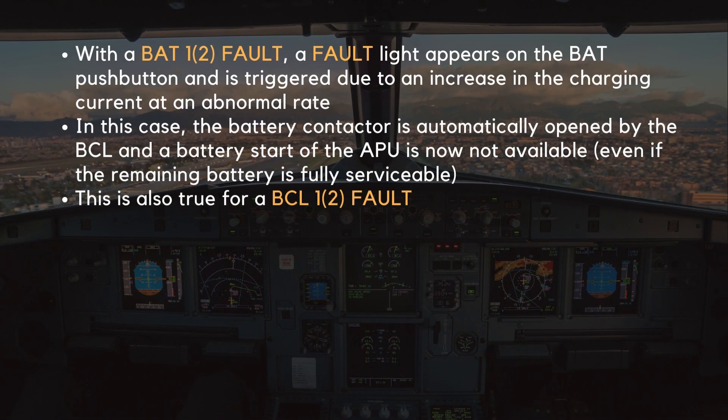With a battery 1 or 2 fault, a fault light appears on the battery push button and is triggered due to an increase in the charging current at an abnormal rate. In this case, the battery contactor is automatically opened by the BCL and a battery start of the APU is not available, even if the remaining battery is fully serviceable. This is also true for a BCL 1 or 2 fault.